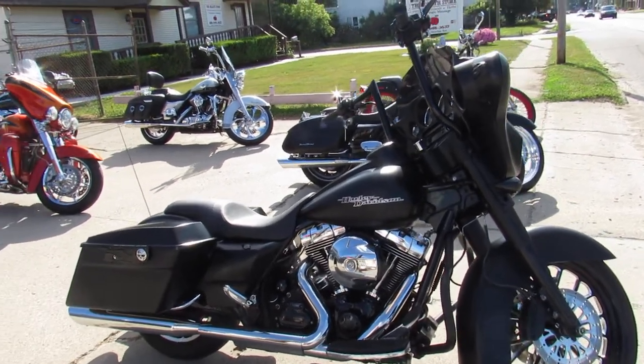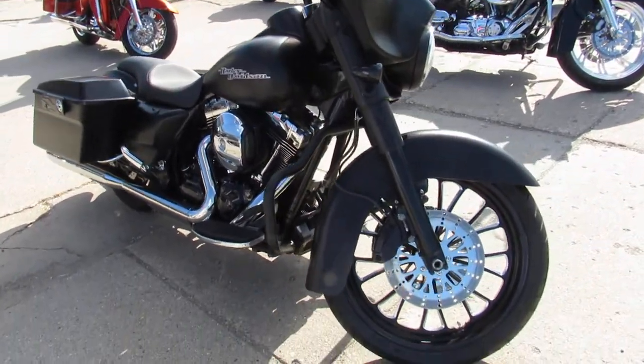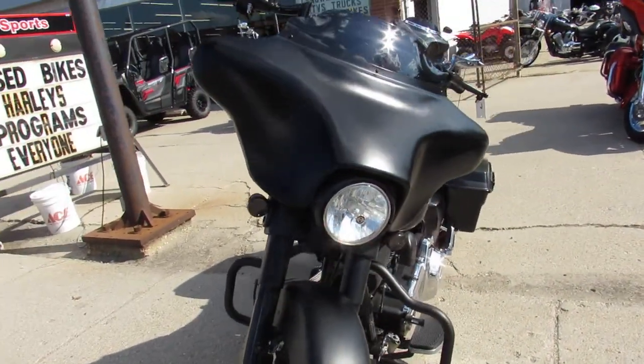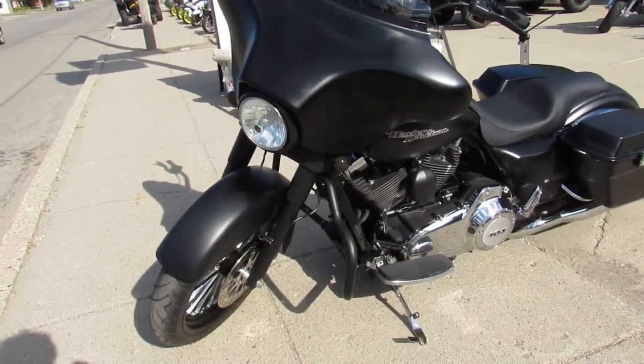Hey everyone, check out this big wheeled bagger. It's a used Street Glide in black denim with a 21-inch custom mag wheel. It's got the 103 cubic inch motor. Bike runs strong. Only 24,800 miles.